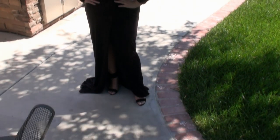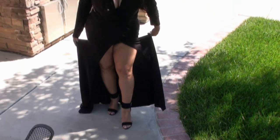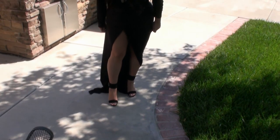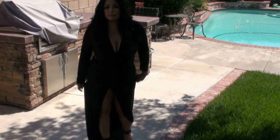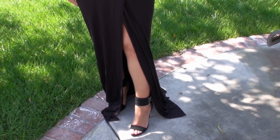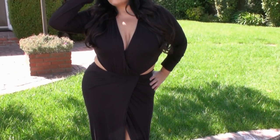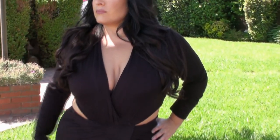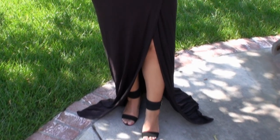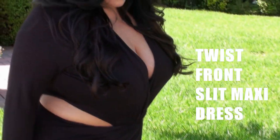This next outfit is a super sexy dress with this high slit right in the center. This sexy dress hugs your curves in all the right places. The side cutouts are made to catch your eye's attention.